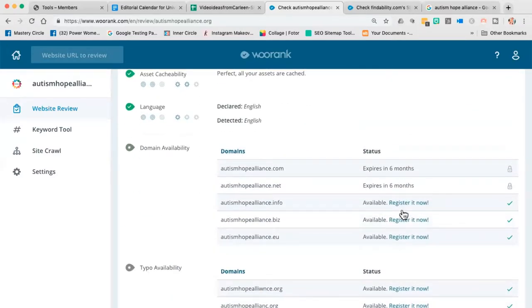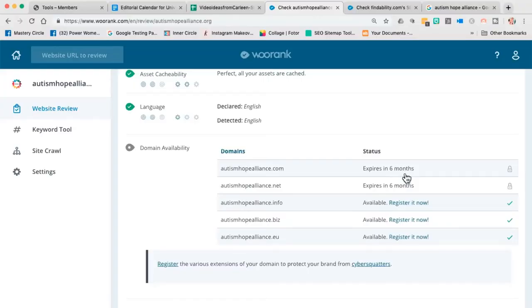Let's talk about domains. When you have a domain like autismhopealliance.com, you'll see they have a .com and a .net, both expiring in 6 months. My recommendation is that you have the .com, the .net, and the .org of your primary domain. Stop buying domains with unusual extensions like .autism — don't buy that. If you look at search results, you really only see .com, .net, and occasionally .org. To protect your brand online, make sure you have all three. Also, buy 2 years ahead on that domain. Google looks at this and says, 'Well, are you going to be around in 6 months?' Buy 2 years ahead so Google has no reason to doubt that you're going to stick around.